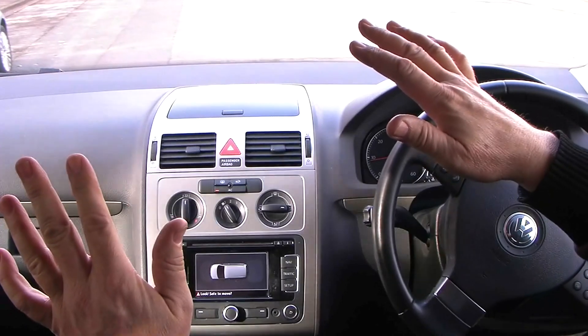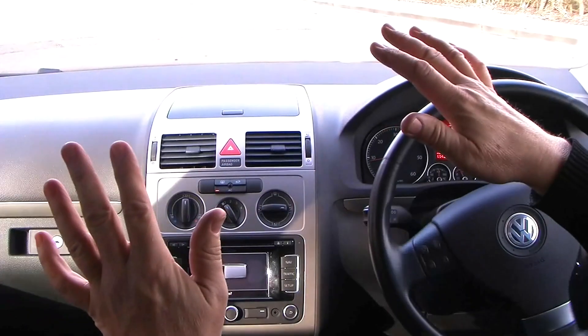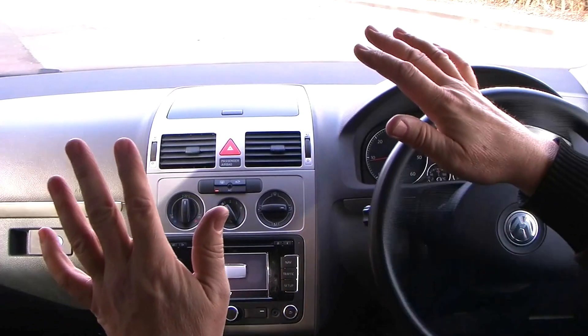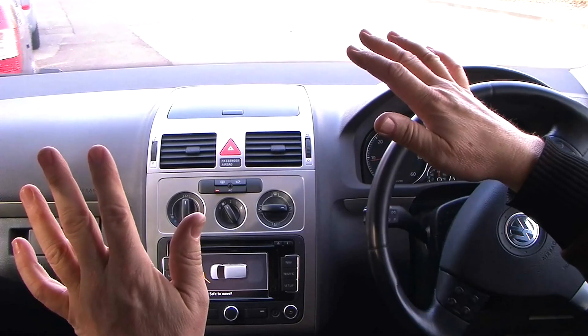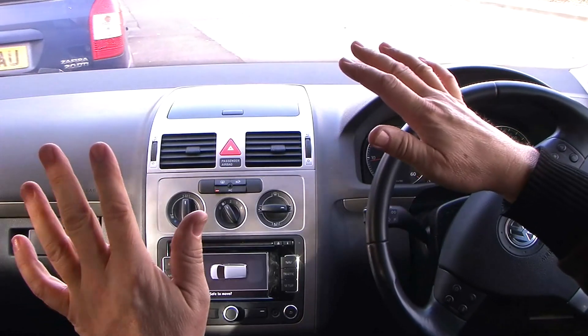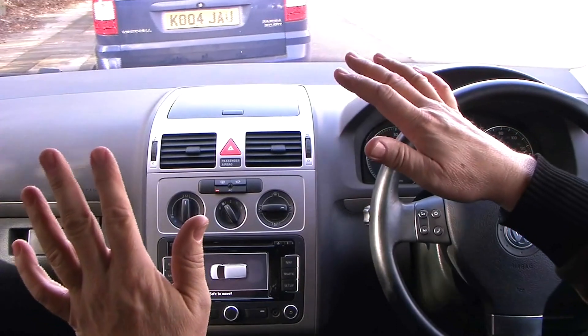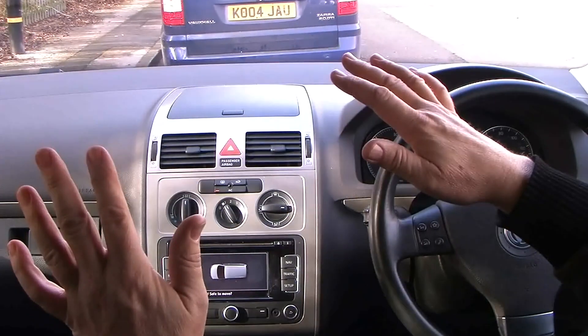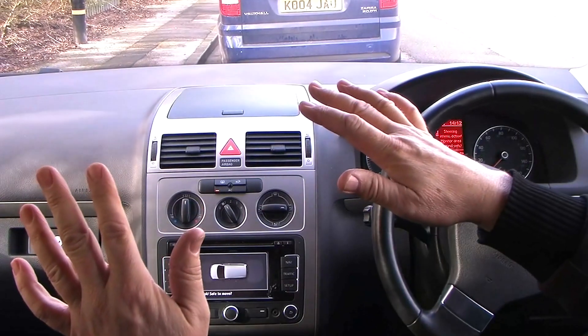There you go. All I'm doing is just letting the clutch out. And that's it — absolutely perfectly parked.